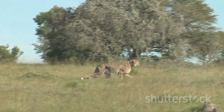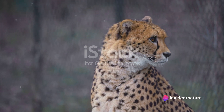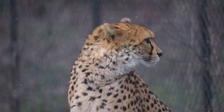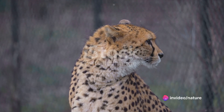Now that the cheetah has spotted its prey, it's the moment that truly sets the cheetah apart from other predators. The cheetah transforms into an unrivaled speed demon, accelerating from 0 to 60 mph in under 3 seconds — faster than most sports cars.